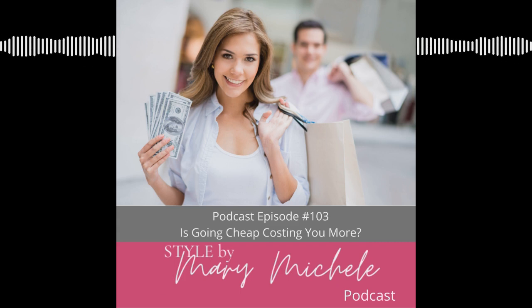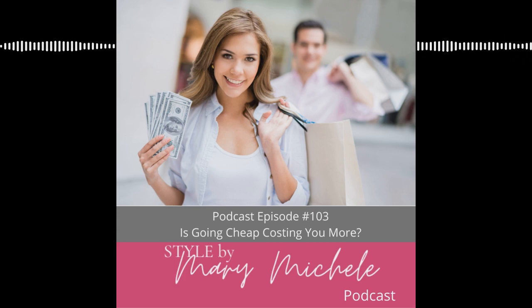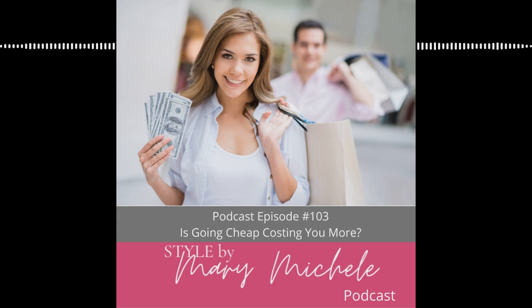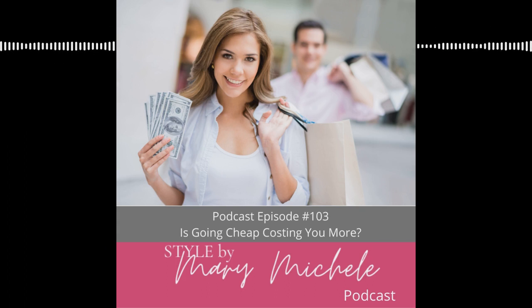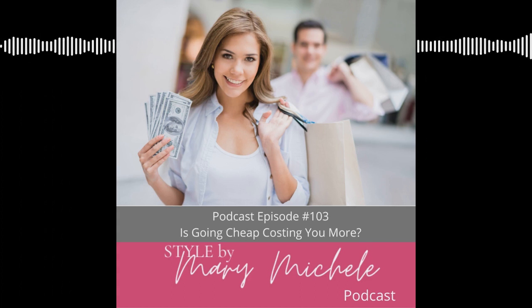Today we're going to be talking about going cheap, and it's not always the best thing. What I've found is that so many women come into the boutique and go straight for the sale rack. If you build your wardrobe only shopping on the sale rack or shopping off-price at discount stores like Target, TJ Maxx, and Old Navy, you're not actually building a wardrobe that's going to last. And here's the hard truth: you may be spending more money in your closet. I know that sounds crazy.